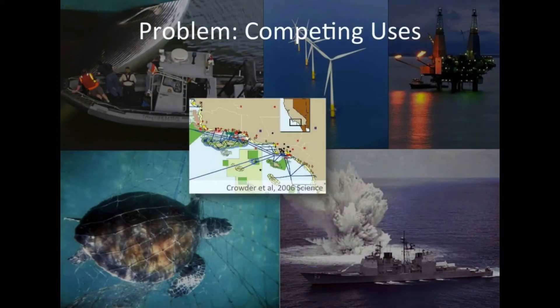We have these competing uses — whether it's ship strikes like we had with blue whales off the Channel Islands, or Deepwater Horizon, or entanglement from fishing gear, or low-frequency sonar and ship shock trials, or even environmentally friendly applications like wind farms. We have spatial conflict.